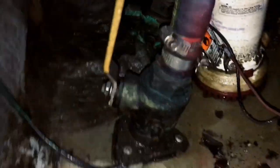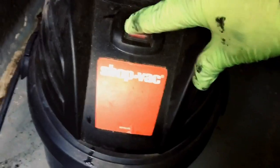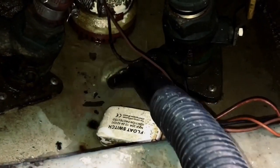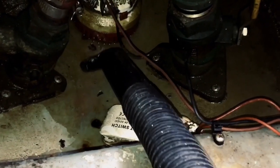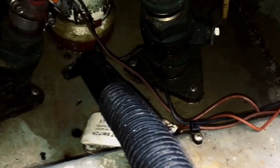Look at the water pooling right there — we need to get that out. Look at this mess that these termites have made. Termites love boats. Why? Wood and water — that's all a termite needs to enjoy its life. Unfortunately for you if you're going to deal with termites, you might be dealing with damage.